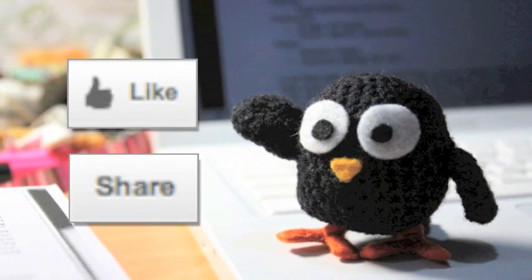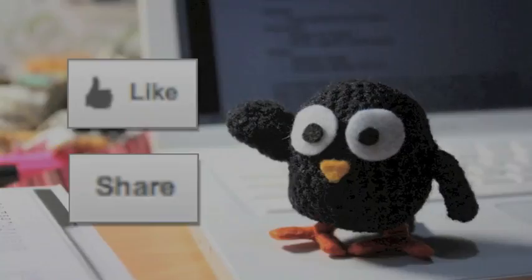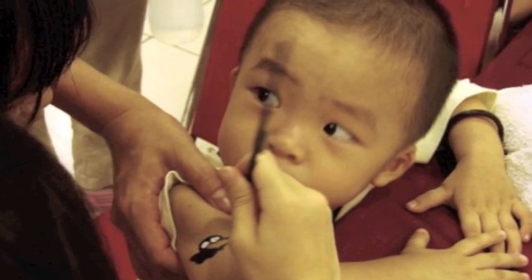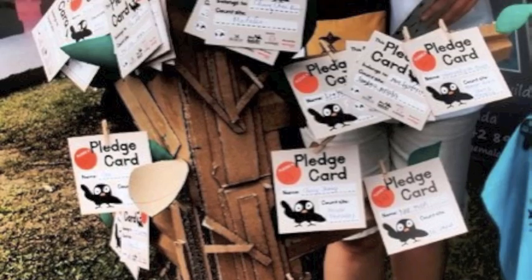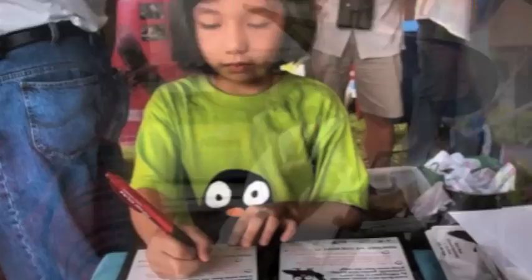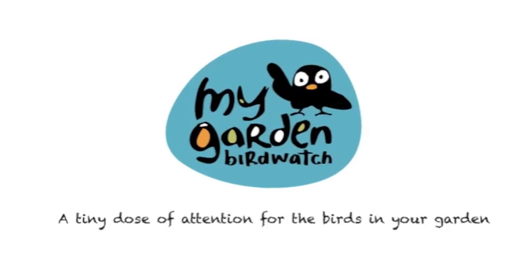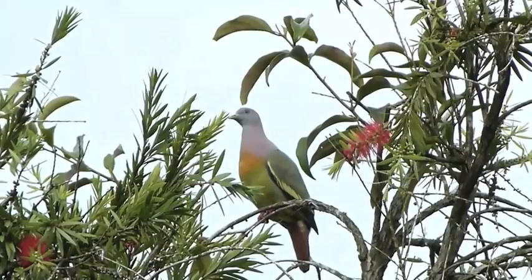Like and share this video so that everyone in Malaysia will know about it. My Garden Bird Watch — a tiny dose of attention for the birds in your garden.